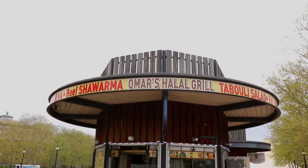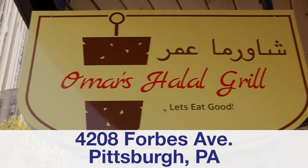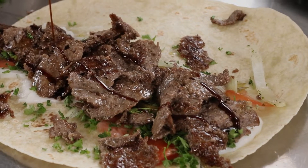Hello everybody, my name is Omar. Omar's Halal Grill here in Shantley Blase in Oakland, Pittsburgh. And here at Omar's, we've been serving authentic Middle Eastern foods since 2020.